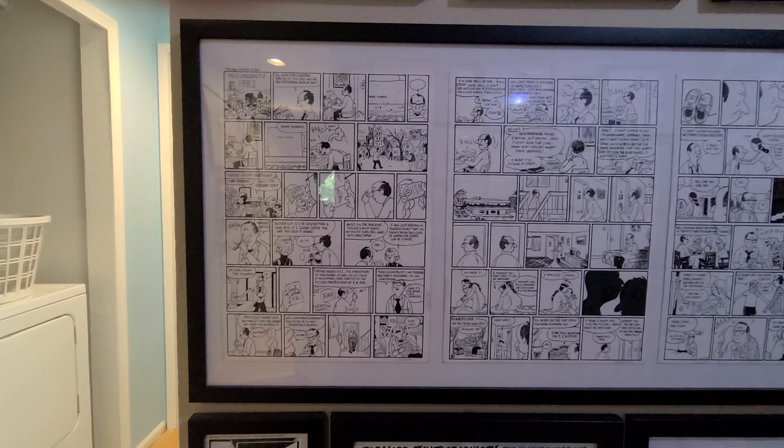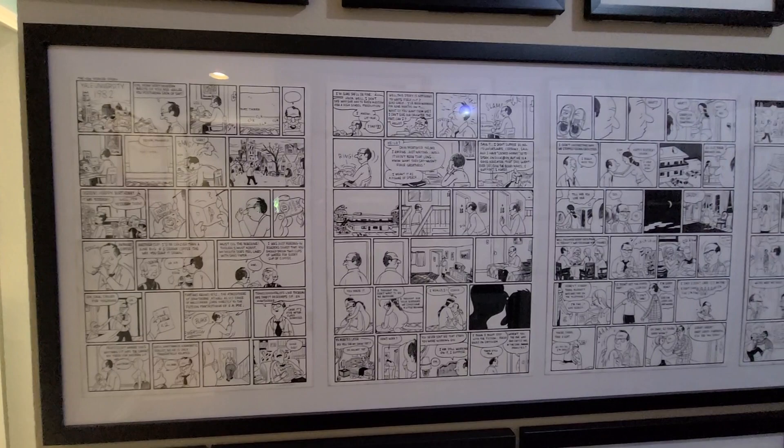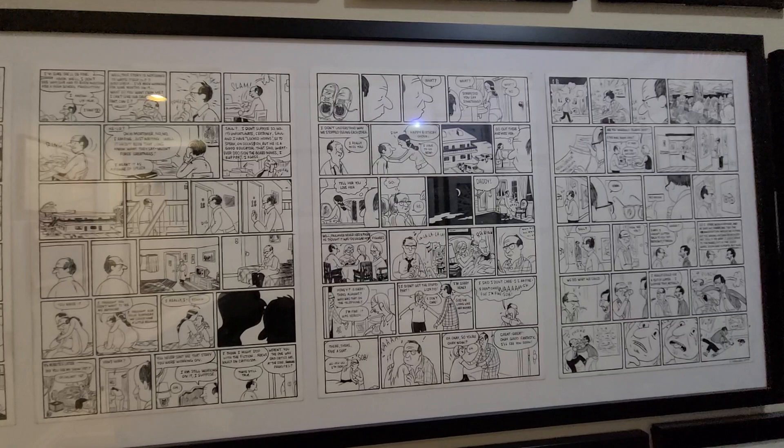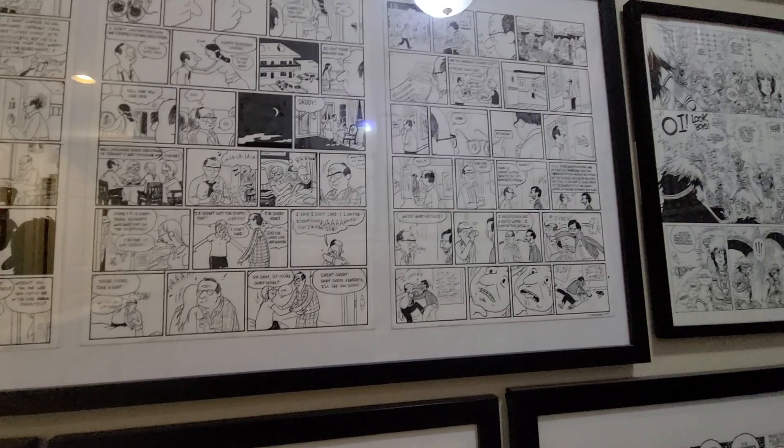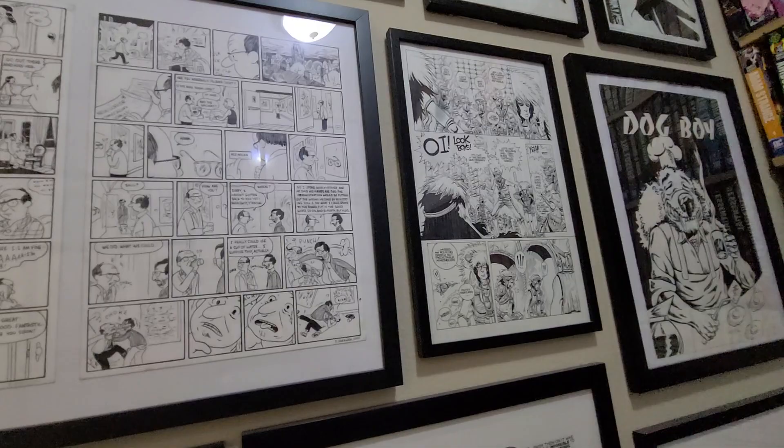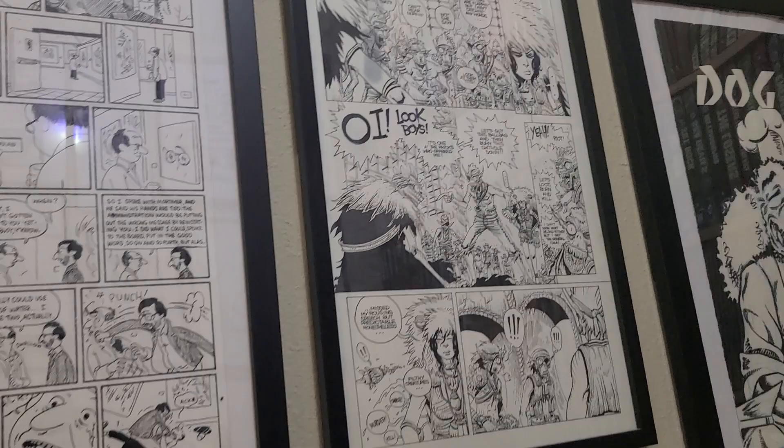Here is a four-page strip by Sammy Harcum. Trying to remember where this first appeared and I'm coming up blank, but it is called The New Yorker Story. Sammy Harcum has a major new book out, so I highly recommend checking that out.